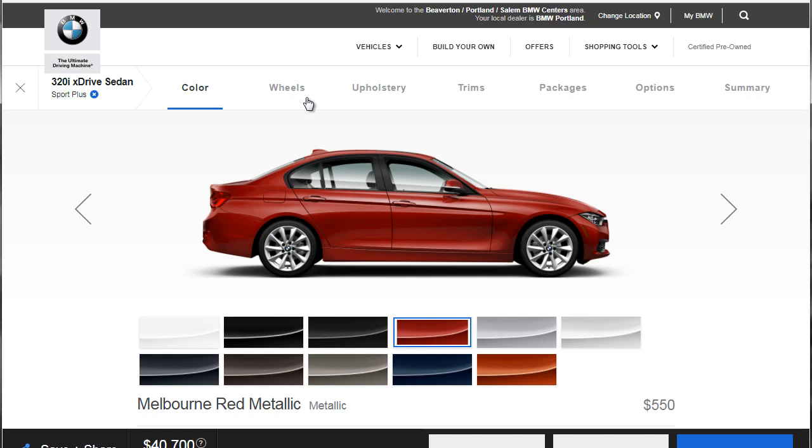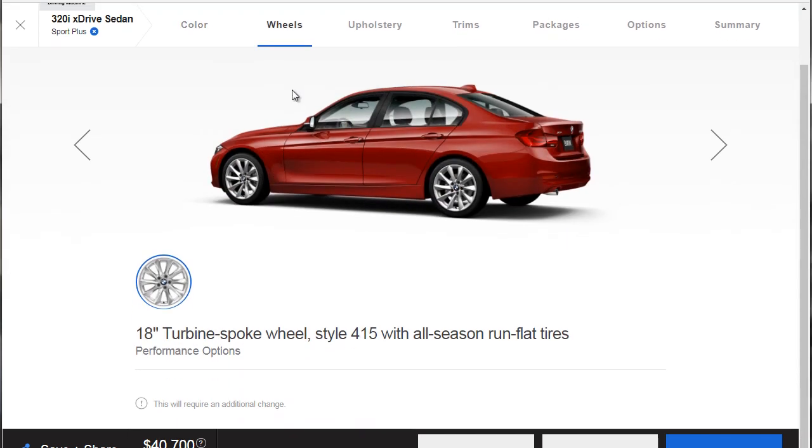For wheels, apparently we only have one option on this car: the 18-inch turbine spoke wheel style 415 with all-season run-flats. Like I said, BMW has been doing run-flats on their cars for years now, and that's kind of cool.